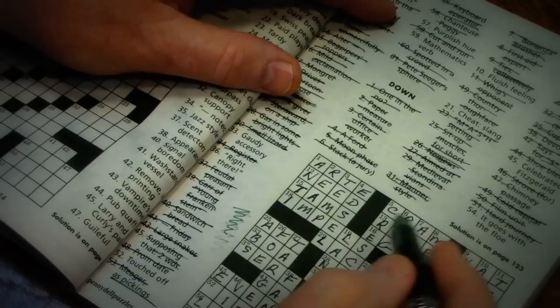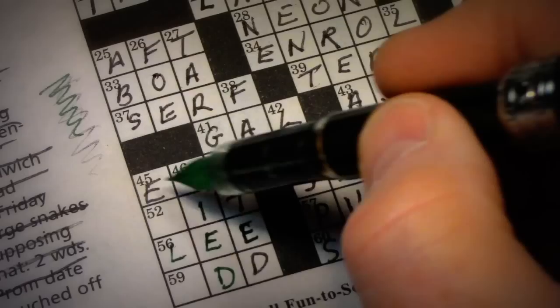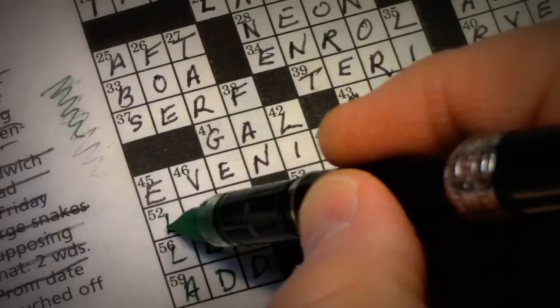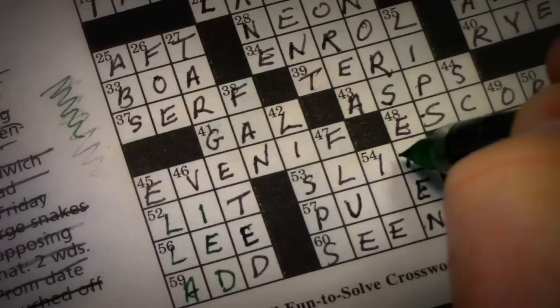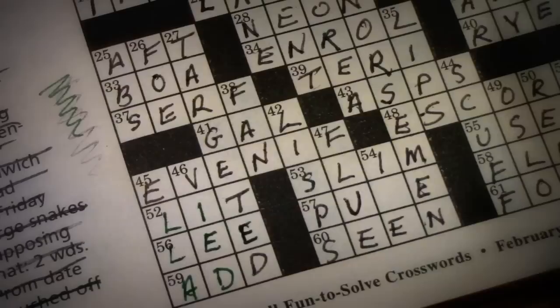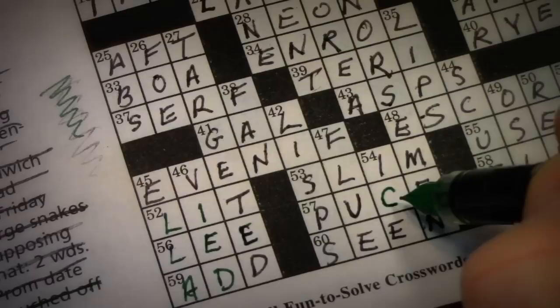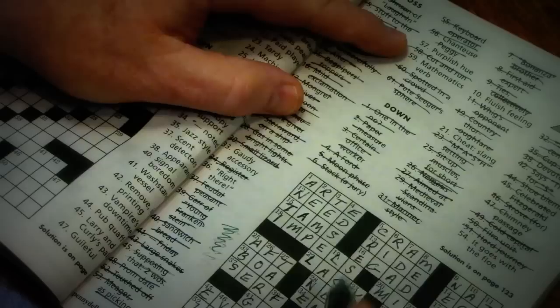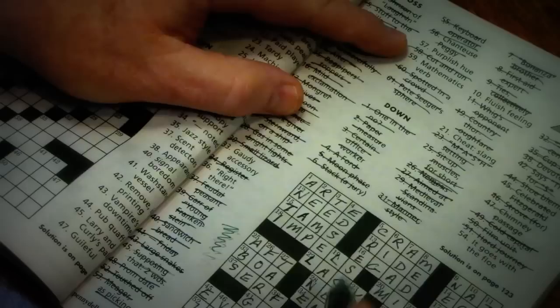What's 45 down? Celebrated Fitzgerald — well, that's Ella, Ella Fitzgerald. 52 across was touched off — lit. 54 down — it goes with a flow, three letters, I-blank-E: ice. And that means 57 across, purplish hue, was puce. I never would've got that. 54 down is ice — well, hey, guess what — this crossword is finished! So it's another one in the books.